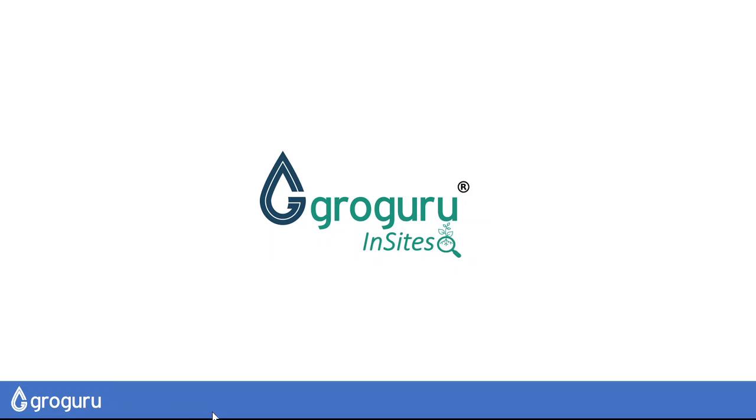G'day, David Sloan, Chief Agronomist at GrowGuru, here to walk you through our new irrigation management platform, GrowGuru Insights.